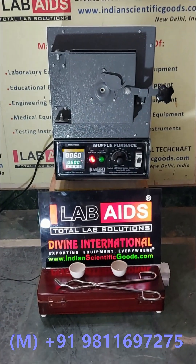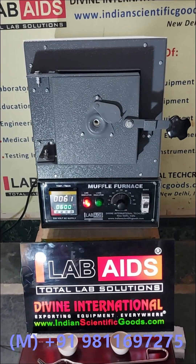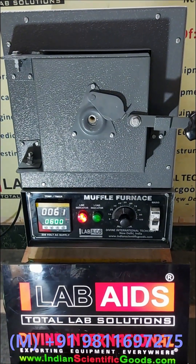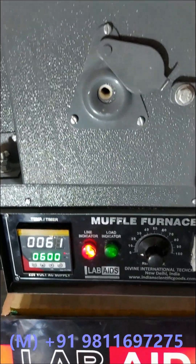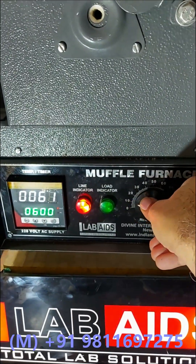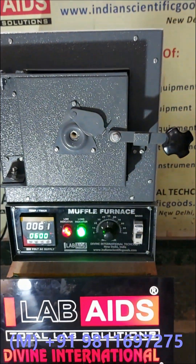We manufacture Muffle Furnaces for laboratory and industrial use in three temperature ranges: ambient to 1000 degrees centigrade, ambient to 1200 degrees centigrade, and ambient to 1500 degrees centigrade.